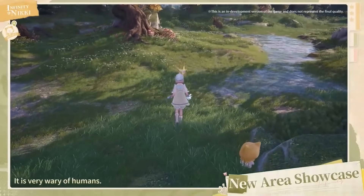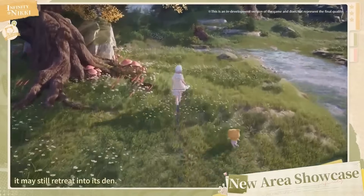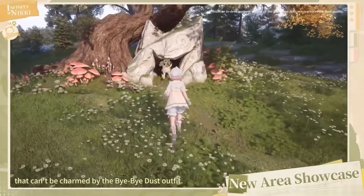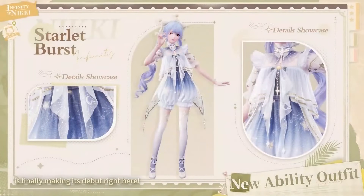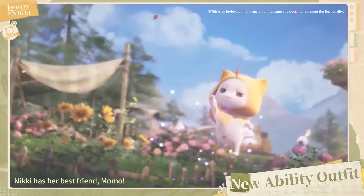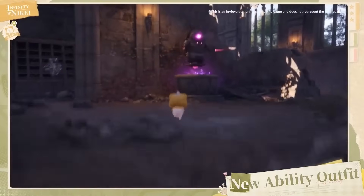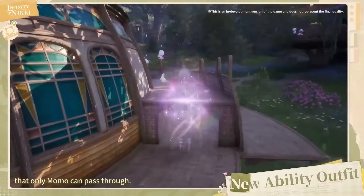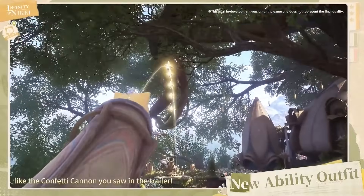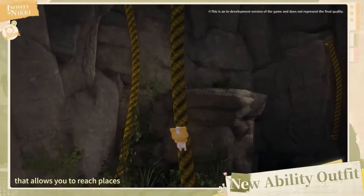The area is also home to a legendary creature called the Dawn Fox — a stunning white and yellow fox that is very afraid of humans, but thankfully Momo is not human. To interact with the fox you'll need a special ability outfit called the Starlet Burst, which allows Nikki to shrink down and ride on top of Momo. You may have seen this in the trailer. This opens up further adventure, allowing passage through smaller areas and using special features only Momo can use, such as a confetti cannon, climbing, and seeing the world from Momo's perspective.